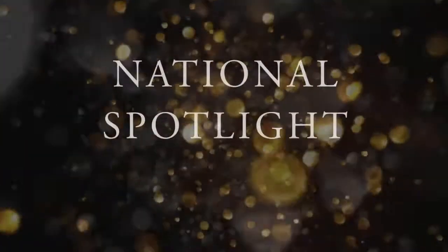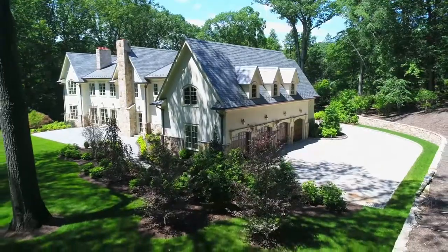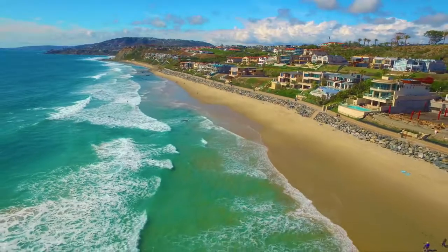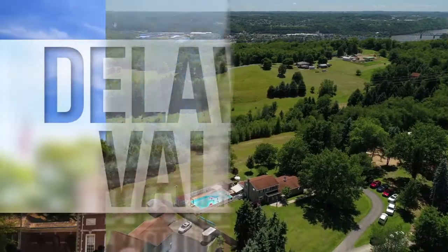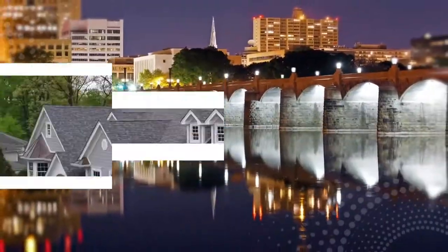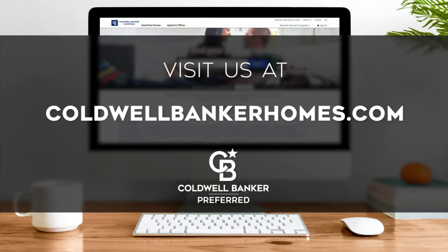Thanks for watching this week's National Spotlight. Whether you're buying or selling a home, moving across town or across the country, Coldwell Banker can help. That's it for this week's show. Thanks for joining us. Tune in next Sunday at 9 a.m. for the latest news about real estate for sale throughout the Delaware Valley. If you have a question about buying or selling a home, getting a mortgage, or are interested in a career in real estate, visit us online at coldwellbankerhomes.com. Have a great week and we'll see you next Sunday for an all-new At Home in the Delaware Valley.